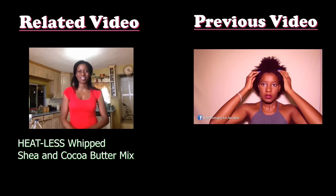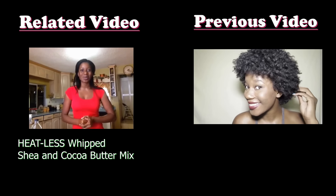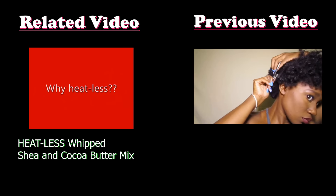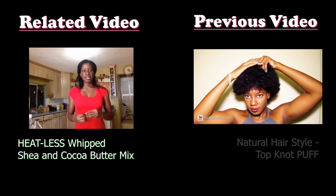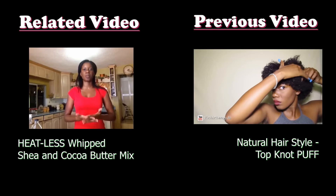Hey beauties, it's Viviana from Hair Therapy for Jamaica and today I'm going to show you the heatless way I made my shea butter mix. Let's go.